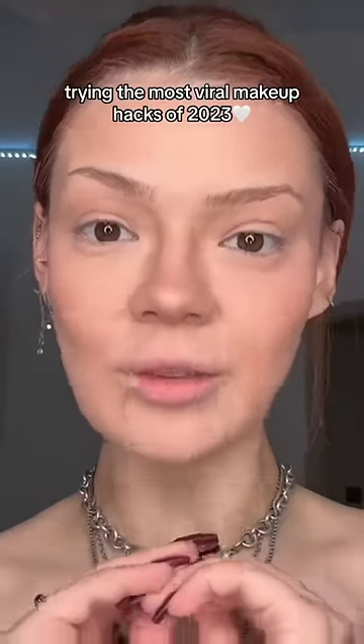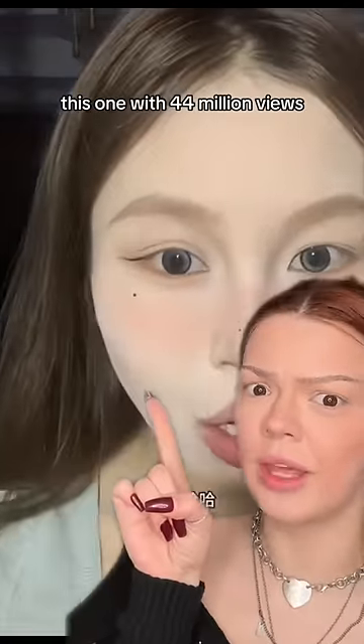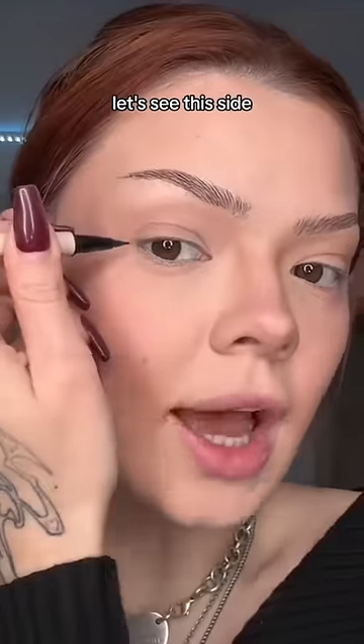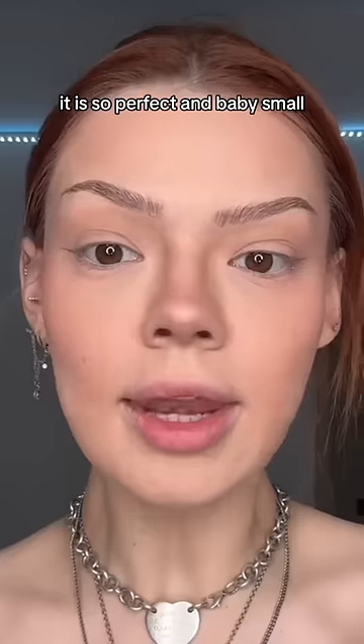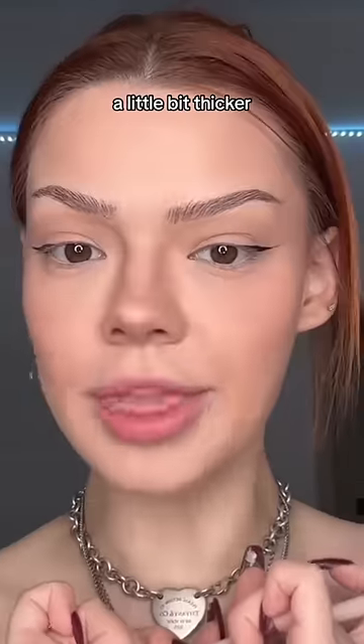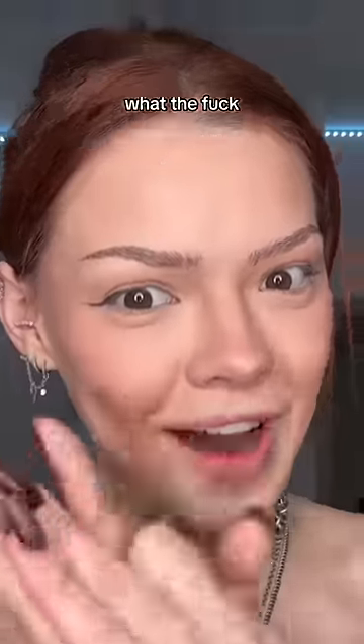Trying the most viral makeup hacks of 2023. The most viral eyeliner hack is definitely this one with 44 million views — and that's actually not bad at all. Let's see this side — it is so perfect and baby small. I just made it a little bit thicker, but this is actually slaying. I did not expect that.